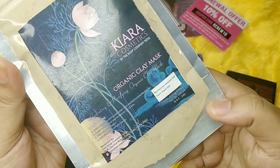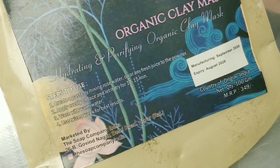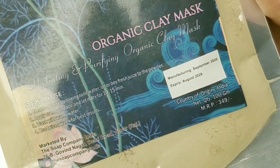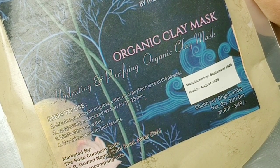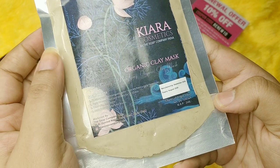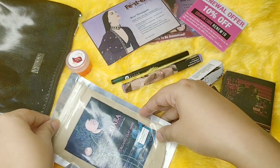The last product is by the brand Kiara Cosmetics - what you have here is a hydrating and purifying organic clay mask. The expiry is 2028, you're getting 100 grams and the price is 349 rupees. You can use it with rose water, oil, fresh juice or water whichever way you want. I'm not sure which clay this is, but it comes in reasonable packaging and has a very long expiry till 2028, which is nice.